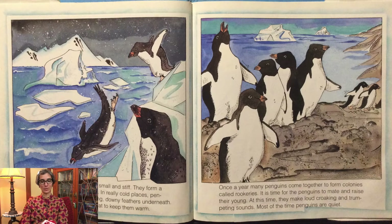A penguin's many feathers are small and stiff. They form a warm and waterproof covering. In really cold places, penguins have an extra layer of long downy feathers underneath. They also have thick layers of fat to keep them warm.